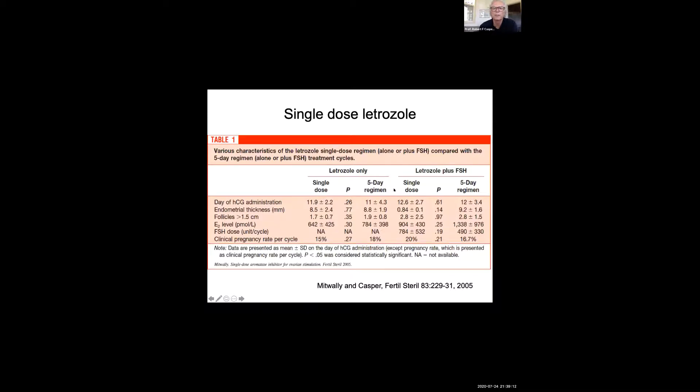The single dose versus the five-day regimen showed essentially no difference in any of the cycle parameters or in the clinical pregnancy rate per cycle in patients with polycystic ovary syndrome. We also compared the single dose versus multiple dose combined with FSH, and again found no difference in clinical pregnancy rate or follicle outcome. We believe this is a viable option — one single dose of eight tablets on day three. It saves the patient having to remember to take a pill every day, and since the side effects of letrozole are idiosyncratic rather than dose-related, the side effects are the same whether you give a large single dose or multiple doses.